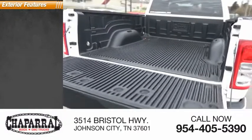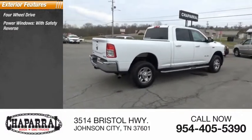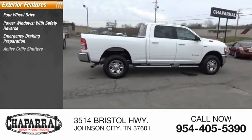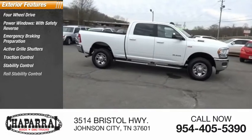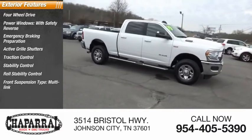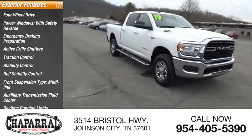Here are some of this vehicle's great options: four-wheel drive, power windows with safety reverse, emergency braking preparation, active grille shutters, traction control, stability control, roll stability control, front suspension type multi-link, auxiliary transmission fluid cooler, and daytime running lights.